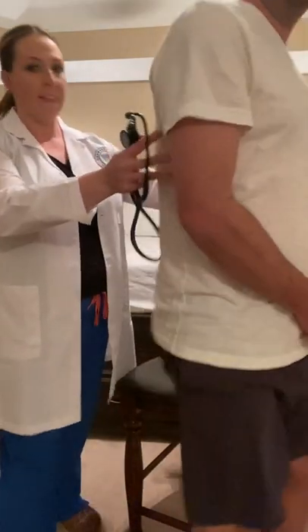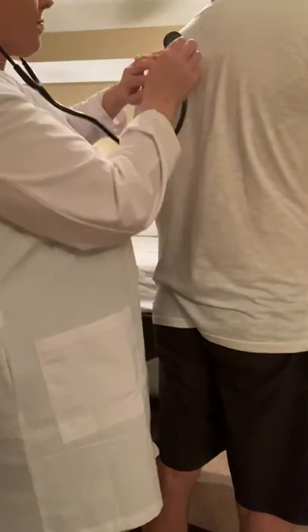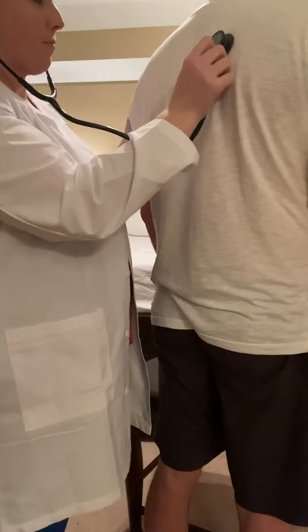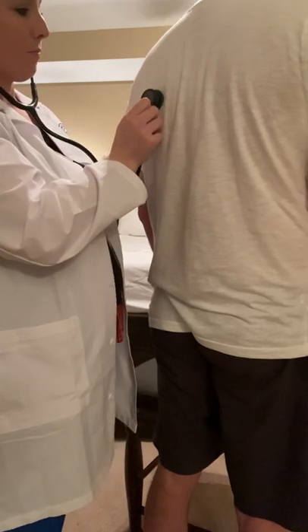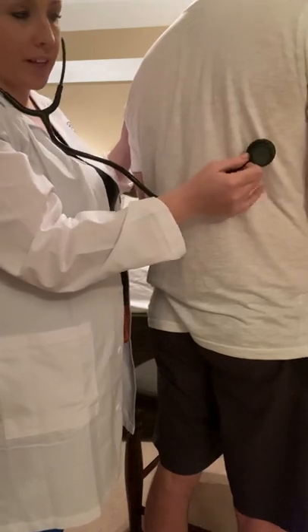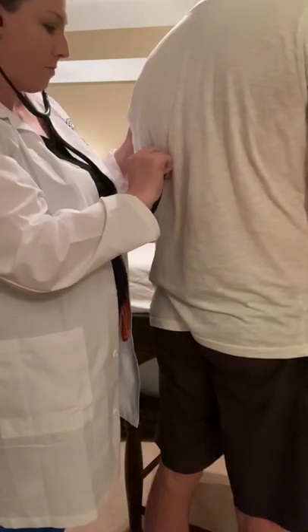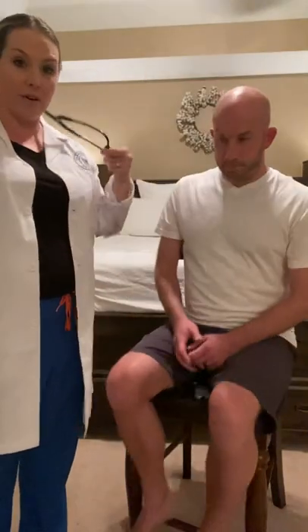Breath sounds are present bilaterally in all fields, and there are no adventitious breath sounds. Next, I'm going to assess the posterior lung fields — I'm going to begin above the clavicles, making sure to include the lateral right middle lobe. The breath sounds posteriorly are present in all fields equally, and there are no adventitious breath sounds.